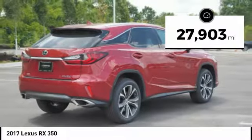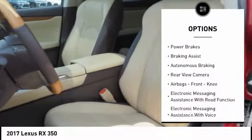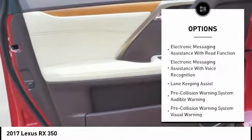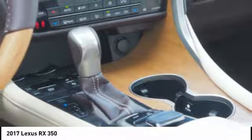This vehicle has less than thirty thousand miles. Here are some of this vehicle's great options: power windows with safety reverse, traction control, stability control, power brakes, braking assist, autonomous braking, rear view camera, airbags, front knee, electronic messaging assistance with read function, electronic messaging assistance with voice recognition. A vehicle like this doesn't come along every day — come in and get it before someone else does.